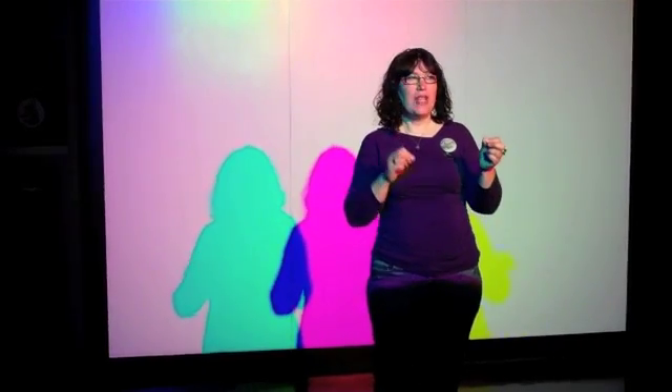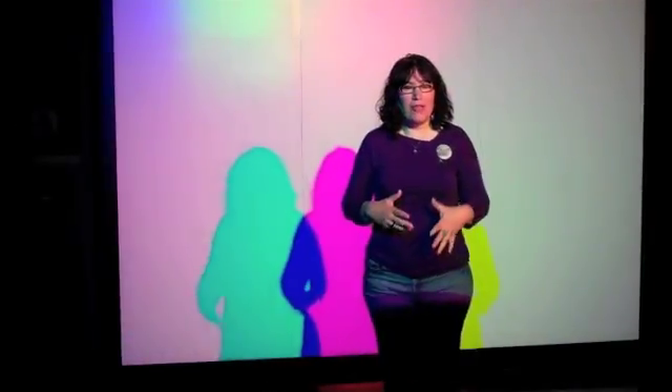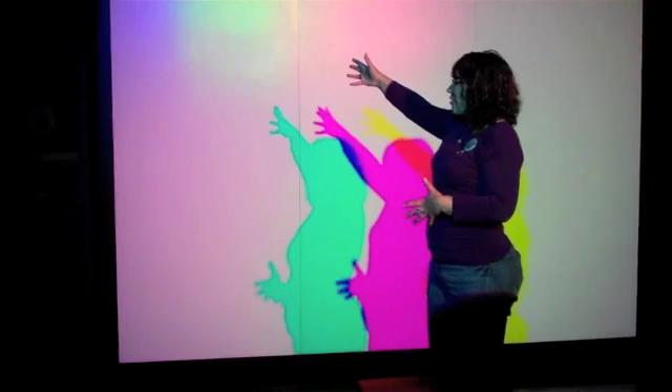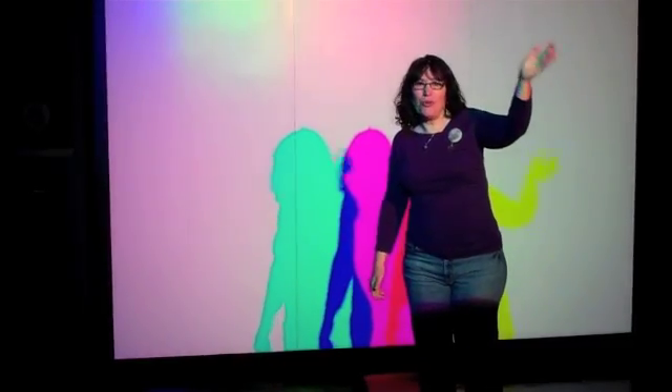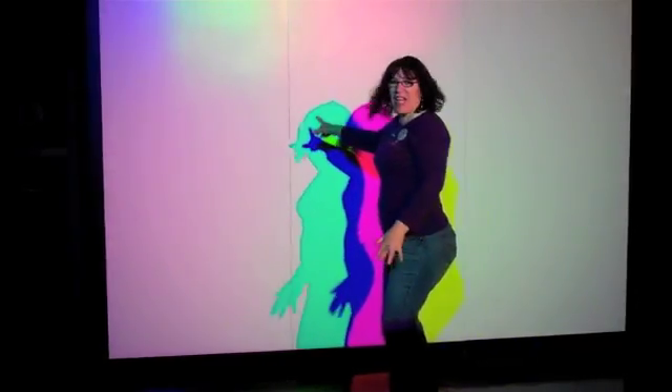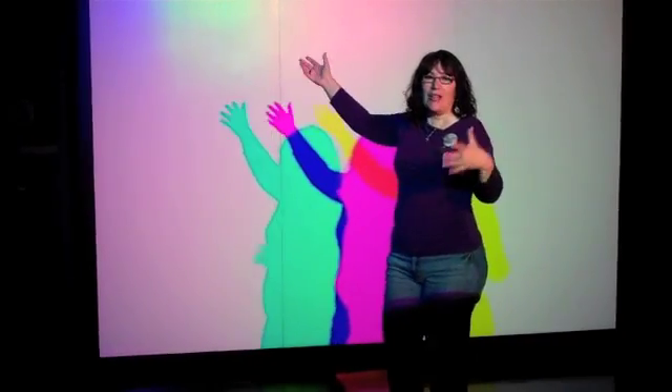You get colored shadows if you combine different colors of light. Behind the person as they're walking up are red, green, and blue lights. The combination of those lights makes white light. But when we get in front of it, the white light is still there, but also are all these colors — cyan, magenta, and yellow. So how do we get these other colors of light? Is it an addition of light or subtraction of light?